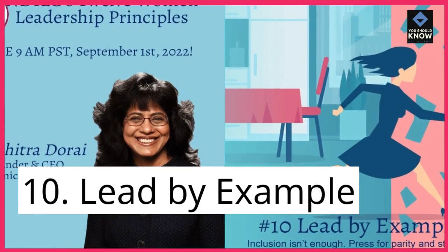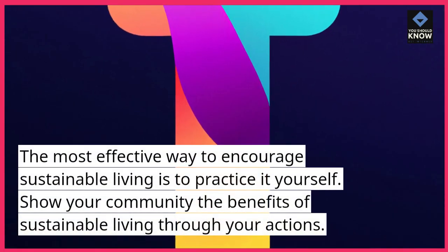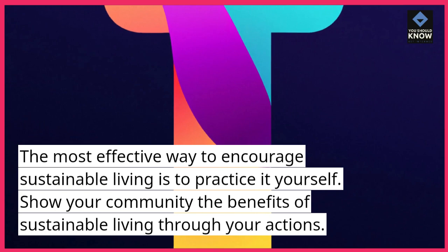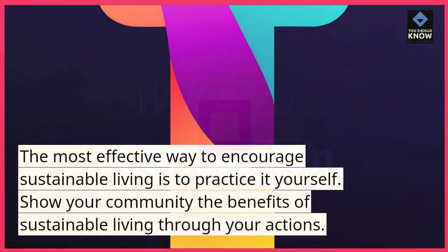10. Lead by example. The most effective way to encourage sustainable living is to practice it yourself. Show your community the benefits of sustainable living through your actions.